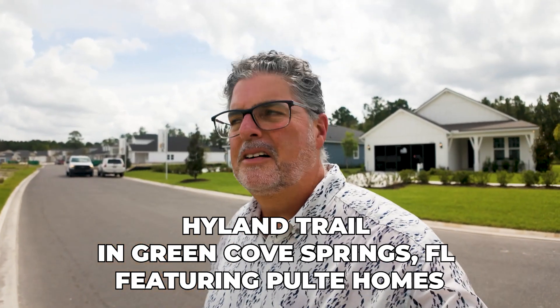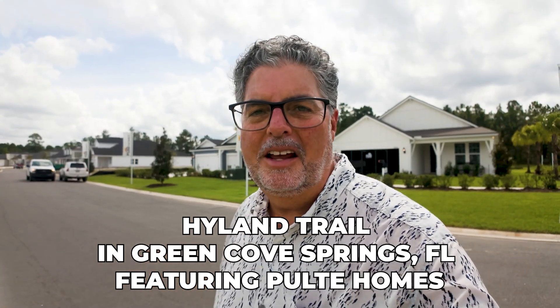There are two builders in here. I'm covering Pulte today, and I'm very grateful that they let me show their model homes as well as their quick move-in homes.